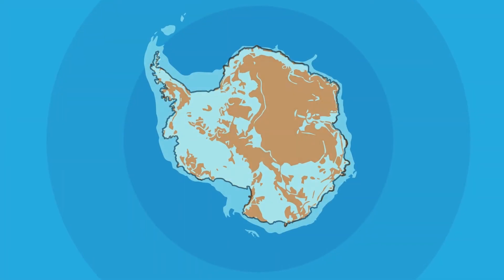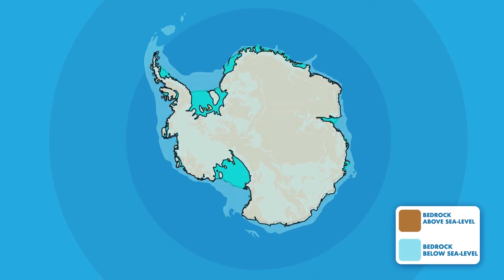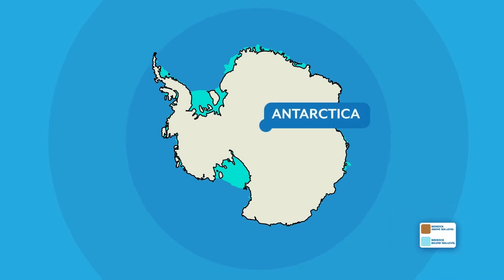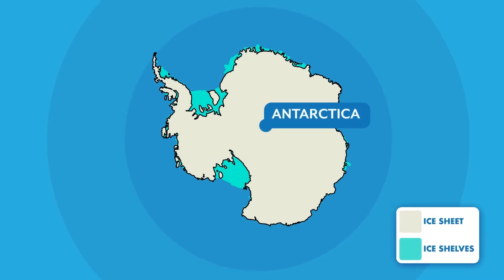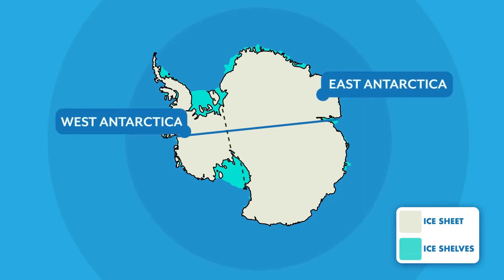The Antarctic Ice Sheet is the huge mass of ice located at the South Pole, covering the entire continent we call Antarctica. Around the edges of this ice sheet, some of the ice floats on top of the ocean, forming large platforms called ice shelves.